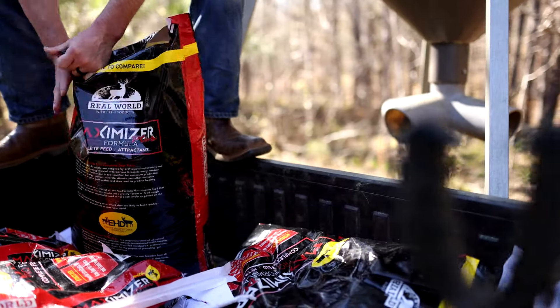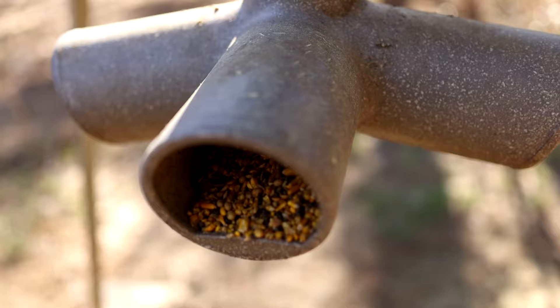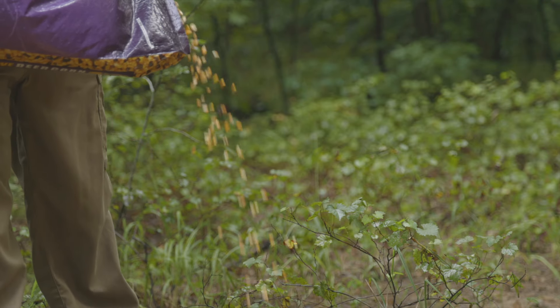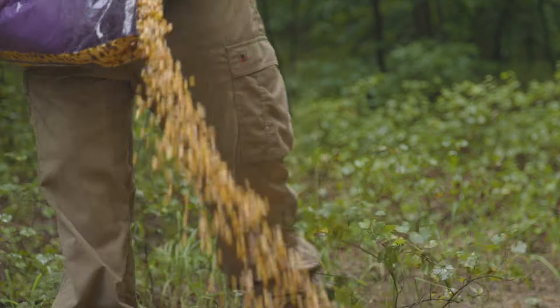What this does is a few things. It gives these deer a safe, secure, unpressured area where they can feel safe, go to the feed, and get the vitamins, nutrients, protein, and minerals that they need — things we don't really have with the natural browse.